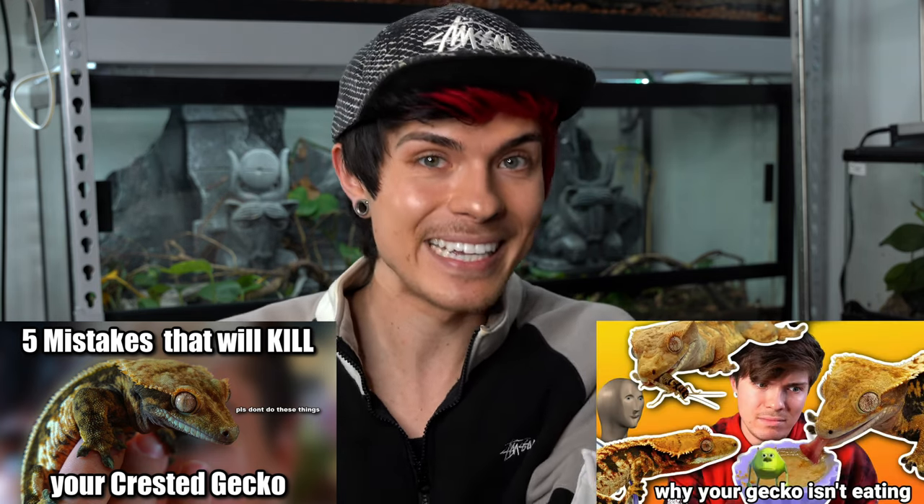I have a couple of crested gecko videos linked in the description below where I go into detail about some specific issues — one is common mistakes people make with their crested geckos, and the other is what to do if your crested gecko isn't eating. Those are good videos to watch for other random things you might run into.